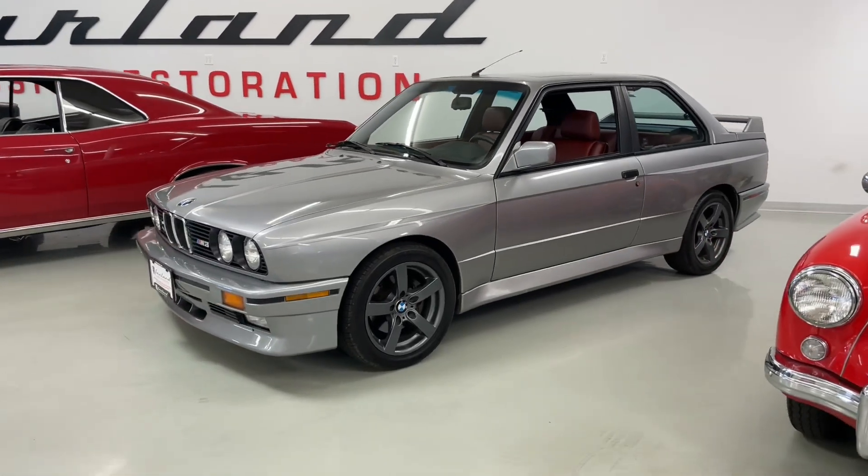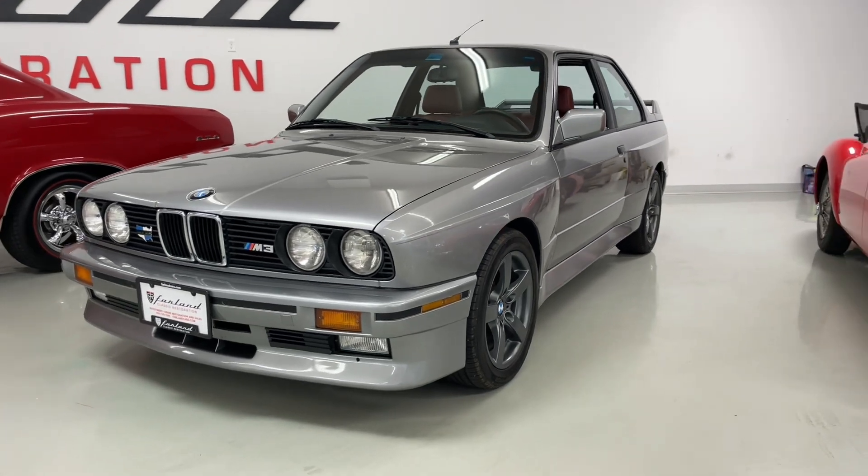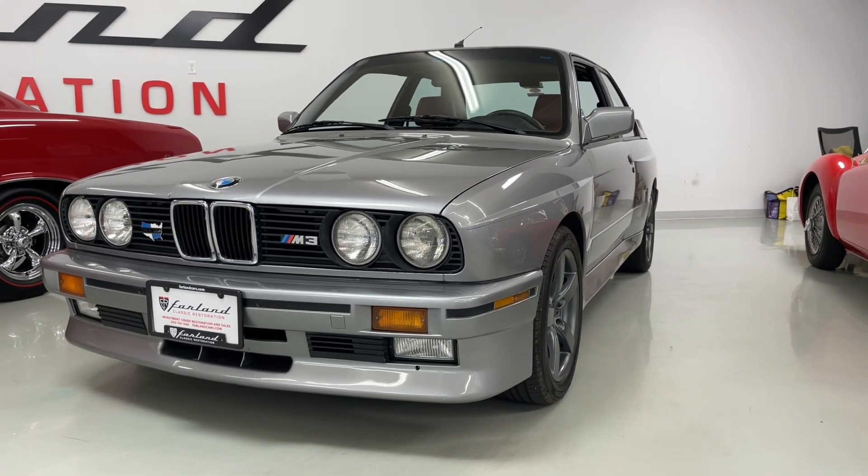Hey everybody, Pat here with Farland Classic Restoration. Today I want to show you around a new one here in the showroom — this BMW E30 M3 in Salmon Silver Metallic.